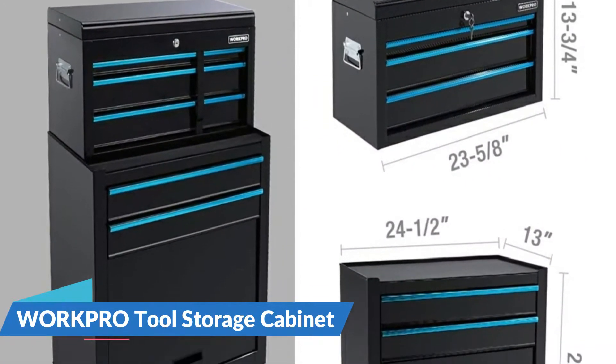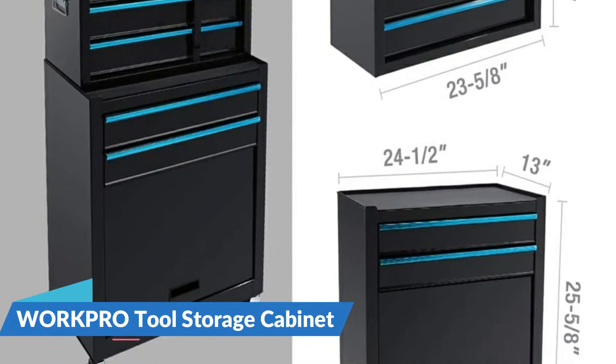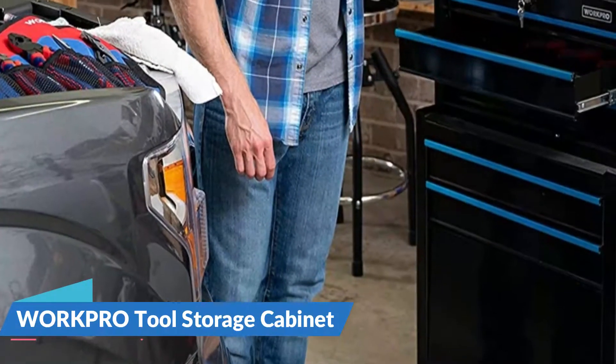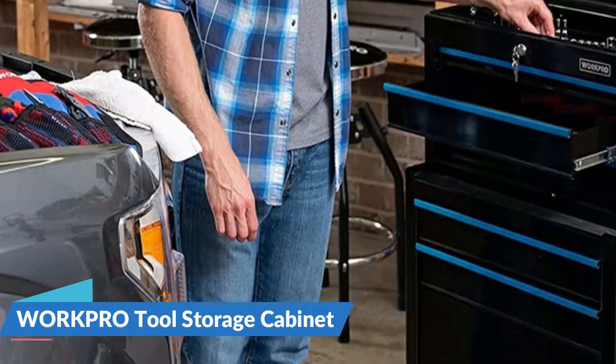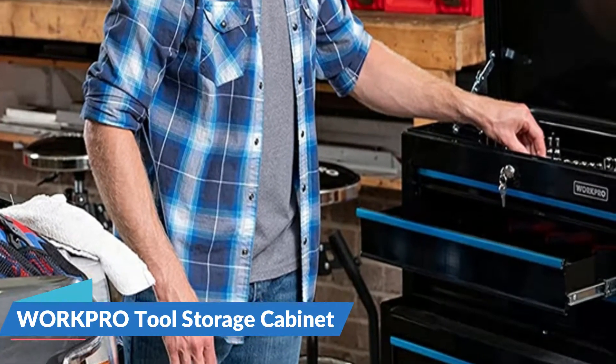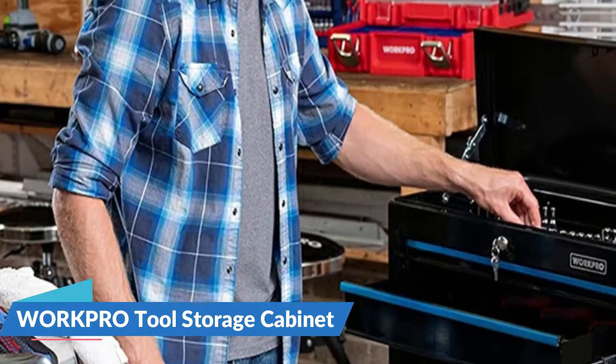The tool cabinet is equipped with four durable universal wheels, two of which have non-slip locks to help you move the entire cabinet easily to fit more scenarios. This detachable tool cabinet is suitable for a variety of applications such as a studio, garage, workshop, barbershop, and more.